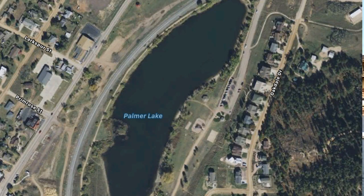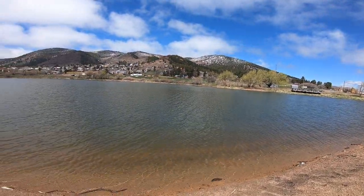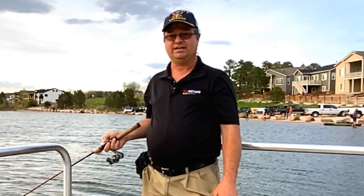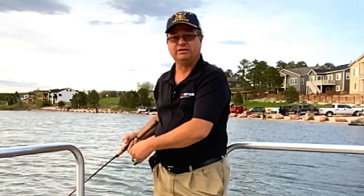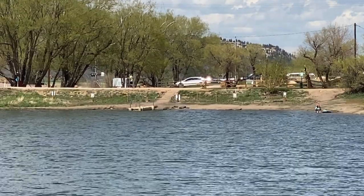Number five is Palmer Lake. It is located outside of Palmer, Colorado. It is about a 15 acre lake. Palmer Lake is probably one of the furthest lakes from the center of Colorado Springs. In this lake you're going to find kokanee salmon, rainbow trout, and channel cat. Palmer Lake is a non-motorized boating lake. Although there is no ramp, there is a place for you to launch your boat.